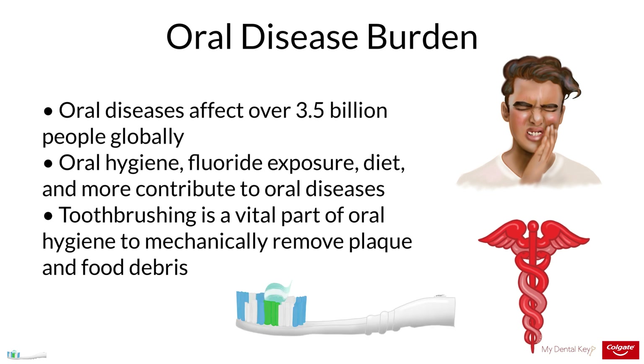Toothbrushing also aids in preventing the development of gingivitis, periodontal disease, and halitosis through bacteria, plaque, and food debris removal.